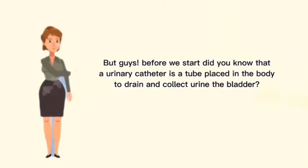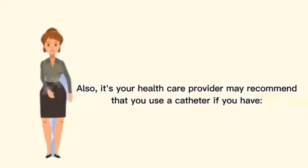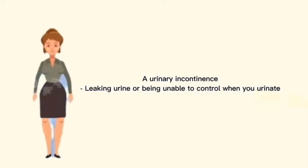But guys, before we start, do you know that a urinary catheter is a tube that's placed in your body to drain and collect urine from the bladder? Your healthcare provider may recommend a catheter if you have urinary incontinence, which is leaking urine or being unable to control when you urinate.